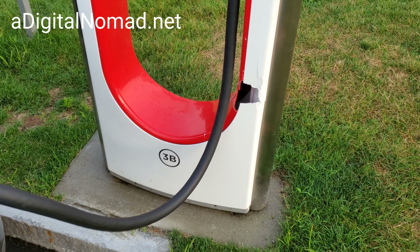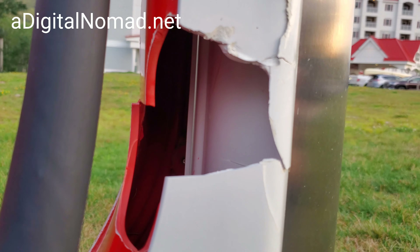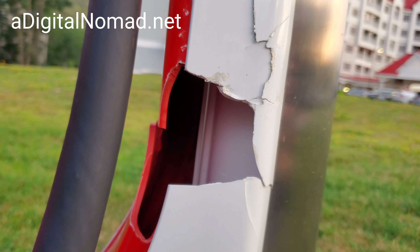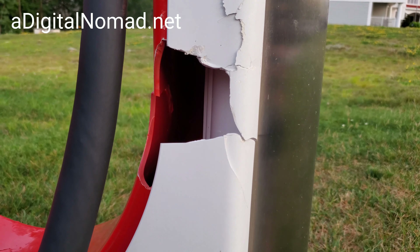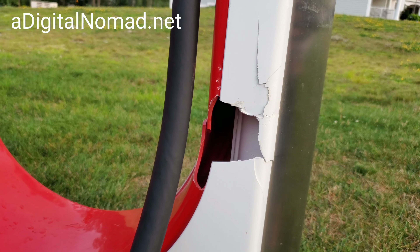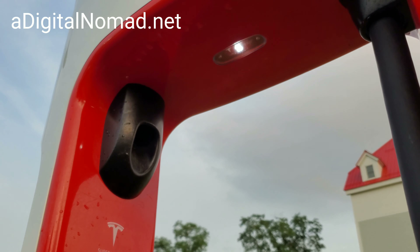Somebody actually put a hole in it. I don't think there's really anything in here — actually it could be a cable in there. I don't know if somebody backed into it or what. Somebody littered too. But I don't think it's going to affect it working. These have little lights on them — I didn't even realize they had lights on them. Interesting.